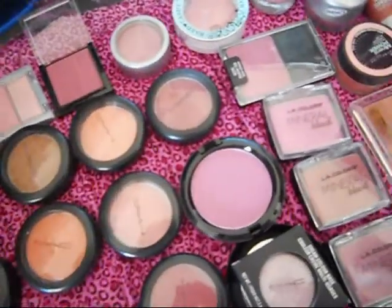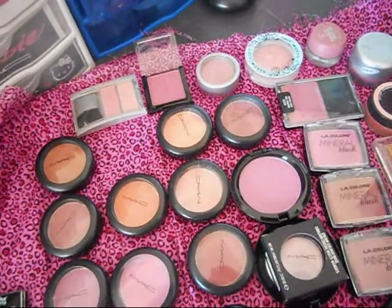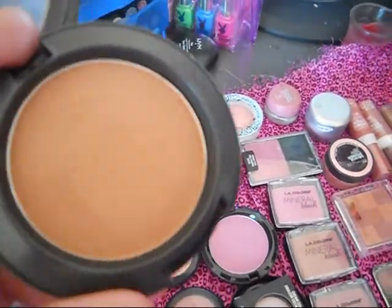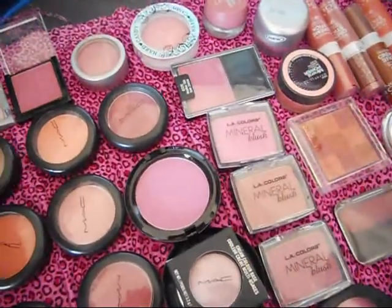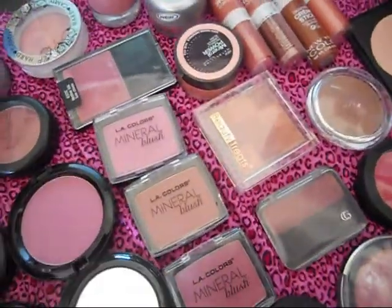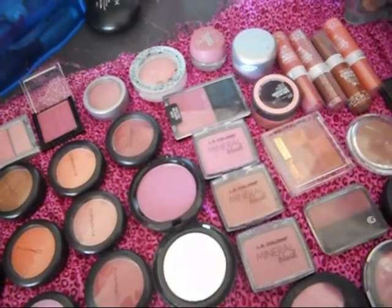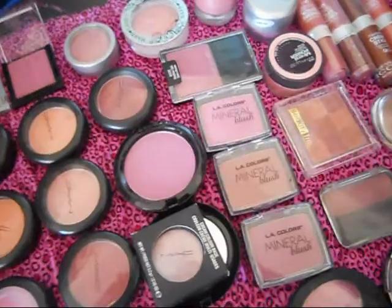This one is Sun Basque, this one is Trace Gold — and this one is another one that doesn't give me any pigmentation, I guess because it's a really nice brown. It's like a bronzer for me but my skin is almost this color, so it doesn't do anything — so I'm willing to give this away. This one is in Bush Baby, and this one is in Breezy, which I love. This one is the Beauty Powder in Briar Rose, which I love. And then this one is a cream color base in Cold Pink.